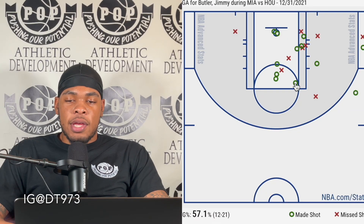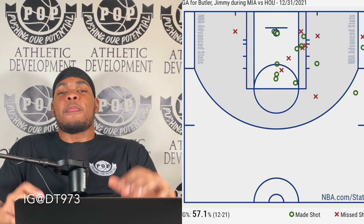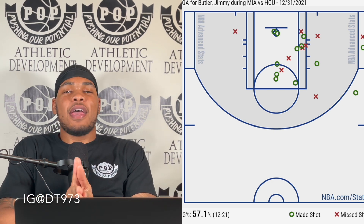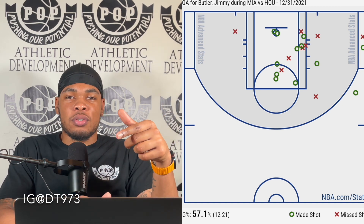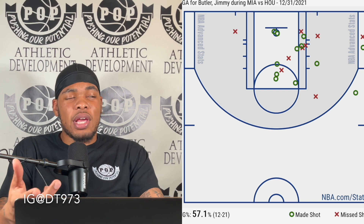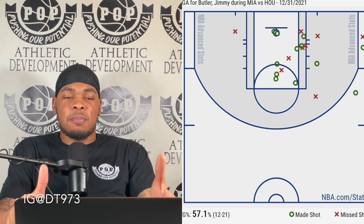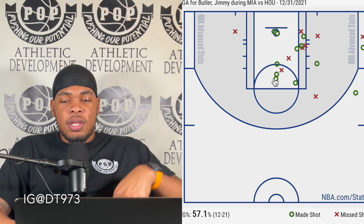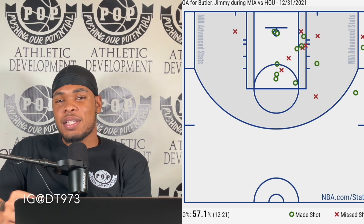Looking at this shot chart, I like that he made a very concerted effort to punish these little guys in the post. Guards — whenever you have a mismatch on a smaller guard, take their little ass down in the post and destroy them. Punish them, make them switch, make them bring somebody off the bench to guard you, because that neutralizes potentially their best player. If you continue to put pressure on the defense by punishing these little guys when they're on you, good things happen. Every time he had one of those little guys on him, he might catch it at the three-point line, turn around, back them down, and go to work.